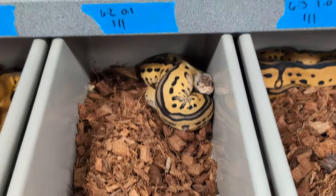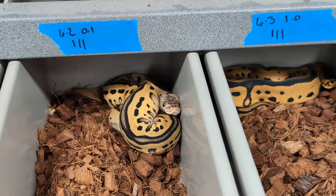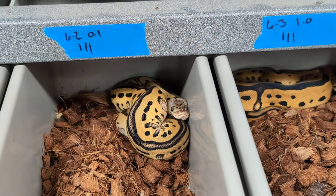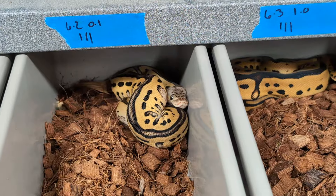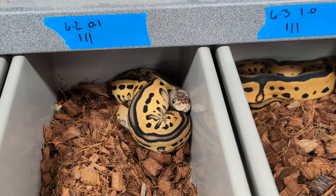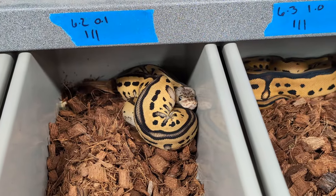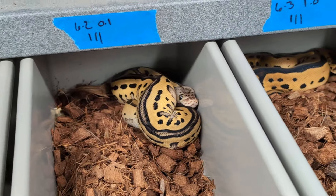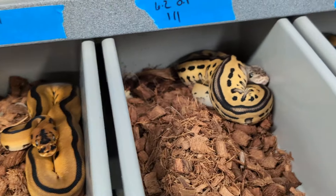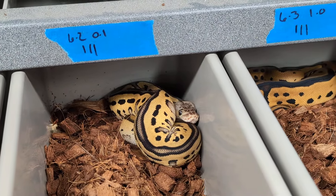Here's number two. This female is a pastel leopard clown het pied, pos het MJ. I'm going to keep her basically until I can test her for MJ. Once I'm able to test her, if she is MJ I'm keeping her no matter what. If she isn't, it's going to be on the fence. She doesn't have a whole lot going on — pastel is take it or leave it in clown pied, I don't care about it. Leopard's important in clown pied to me, but I have it in a lot of snakes already. If she's not MJ, I probably wouldn't keep her. I'm on the fence; I'm waiting for testing.